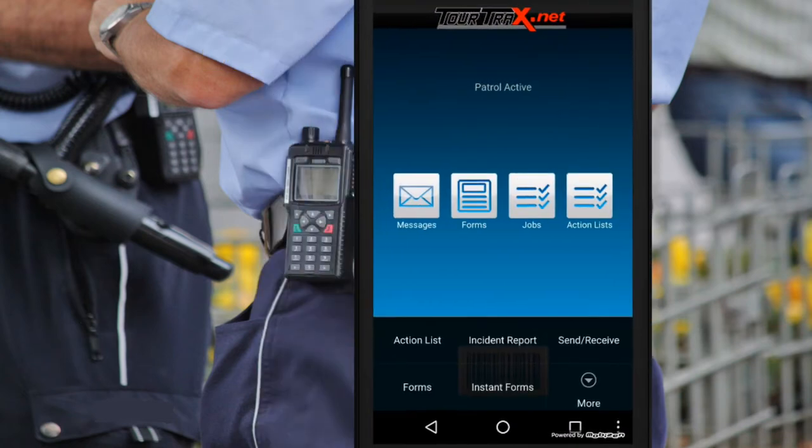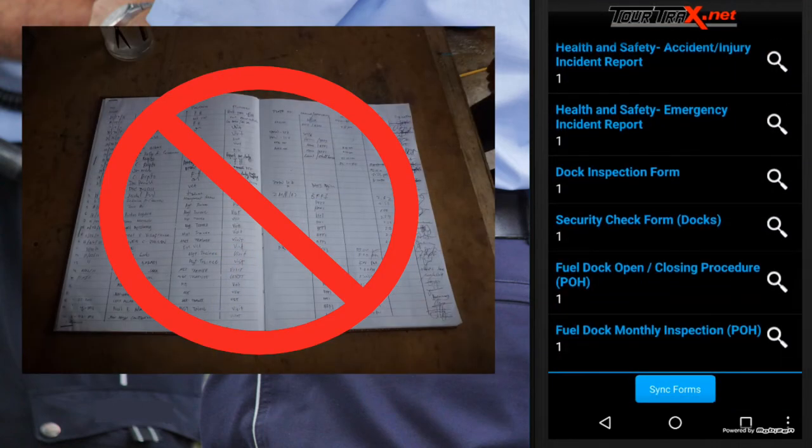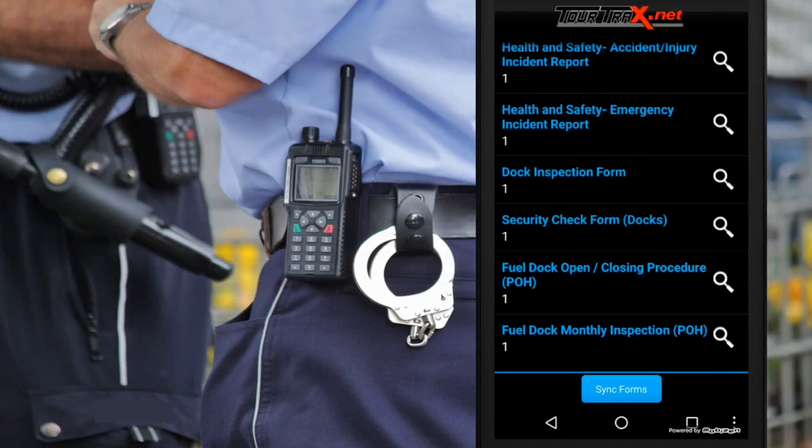Tour Tracks allows you to change from paper log books and checklists to digital versions. See all submissions and view them at any time, or download them in Word format — great for compliance checks and audits.